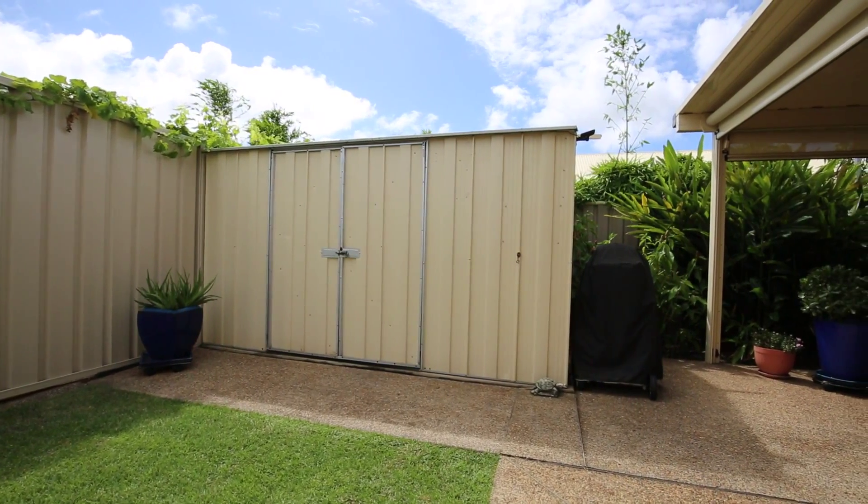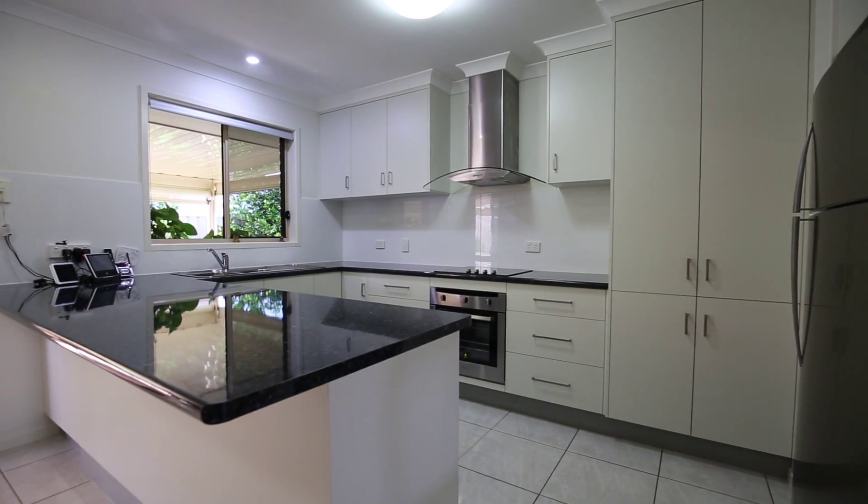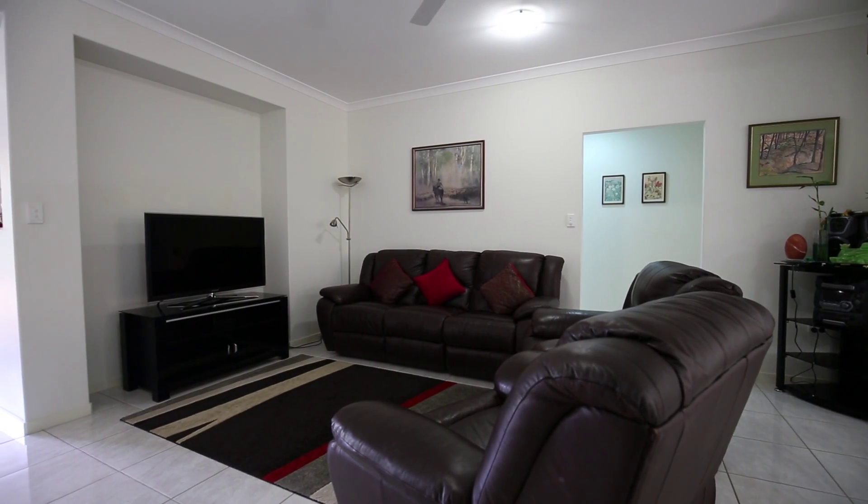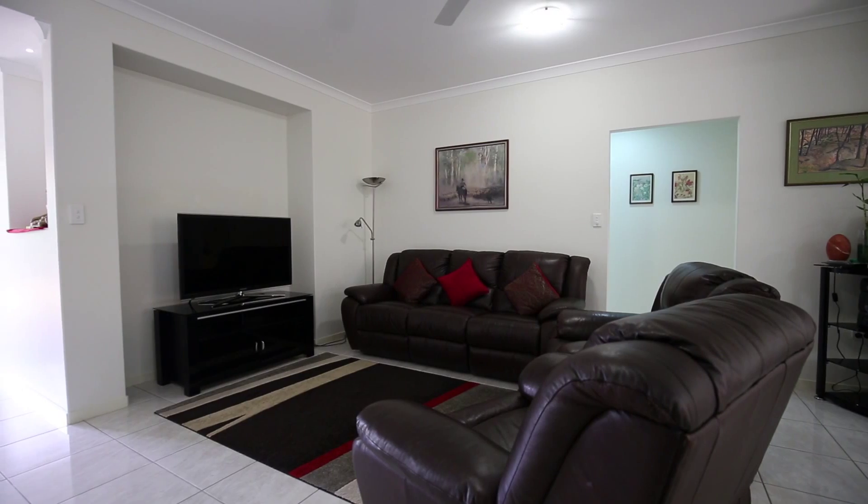The kitchen boasts a range of stainless steel appliances including a dishwasher, and there are plenty of cupboards as well as a breakfast bar area. Large open plan design with Panasonic reverse cycle air conditioner and ceiling fans.